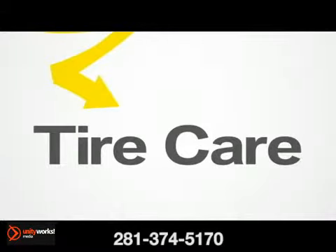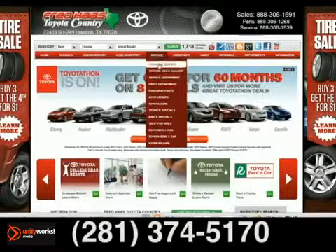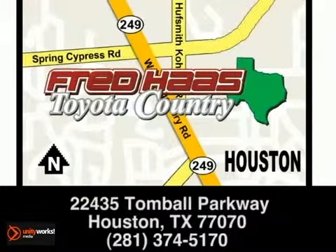Although an often neglected part of maintenance, tire care is very important in keeping your vehicle running and looking its best. Fred Haas Toyota Country — schedule your service appointment online or give us a call today. We're located at 22435 Tomball Parkway in Houston.